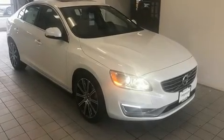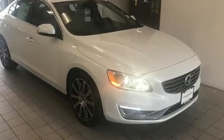The 2018 Volvo S60. This four-door, five-passenger sedan stands out among competitors in its class.